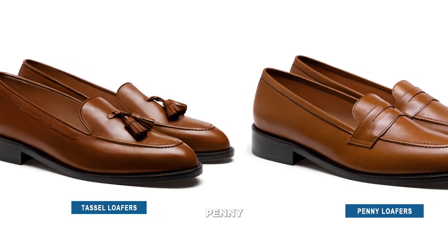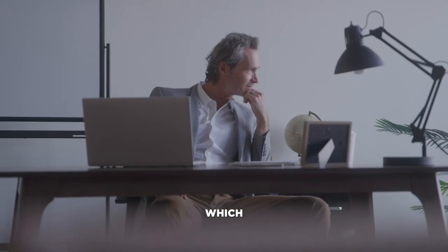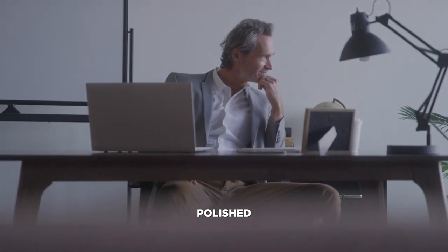On the other hand, tassel and penny loafers match well with a casual suit or a blazer outfit. Still, no matter which type you choose, make sure they're polished and clean.